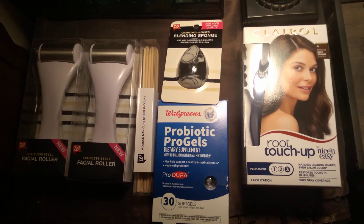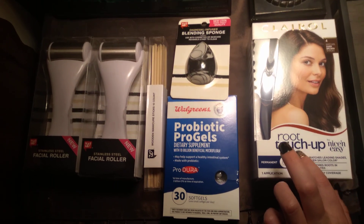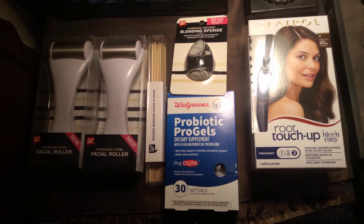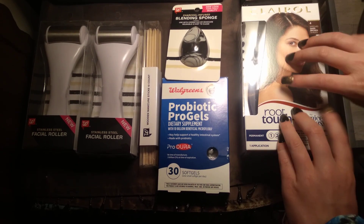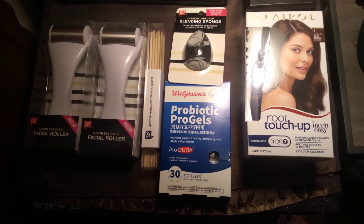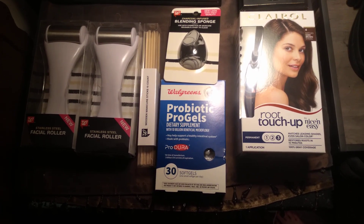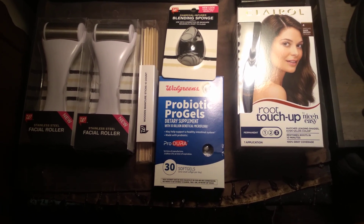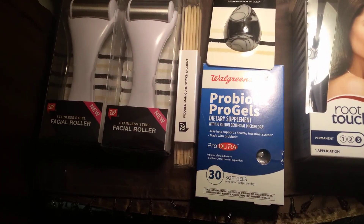You earn Walgreens rewards on your products, but it's not a lot that you earn unless you've got a clipped coupon to earn. There wasn't one available that would have worked for this, so I earned a little bit towards my Walgreens rewards.